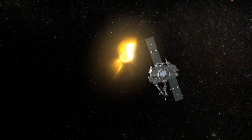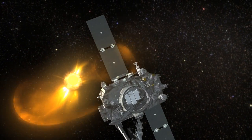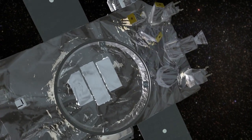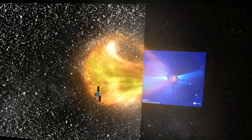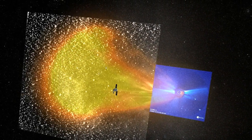NASA's STEREO spacecraft resolved a 40-year mystery about how coronal mass ejections, or CMEs, changed shape during their long journey. With new data processing techniques, STEREO scientists have succeeded in continuously tracking space weather events from the Sun's ultra-hot corona to the Earth, 93 million miles away.